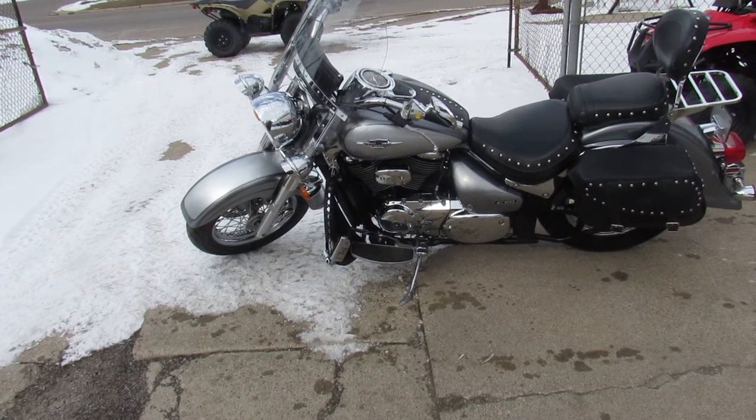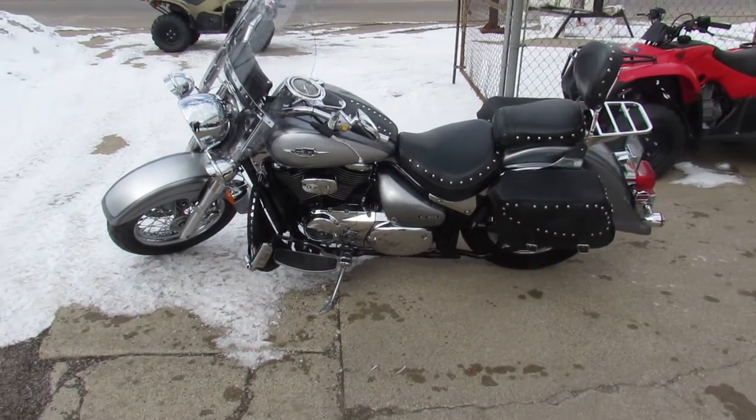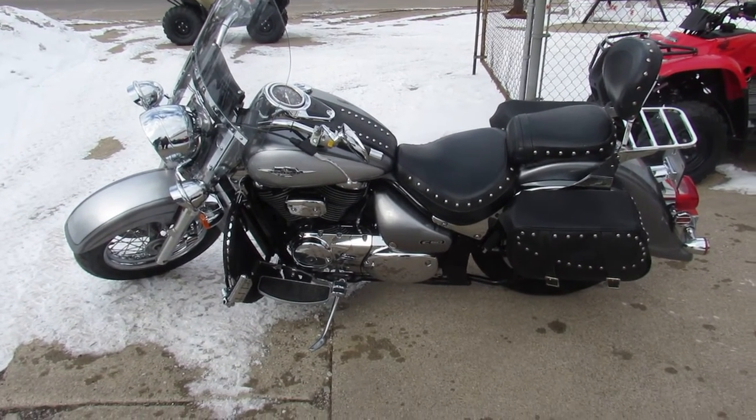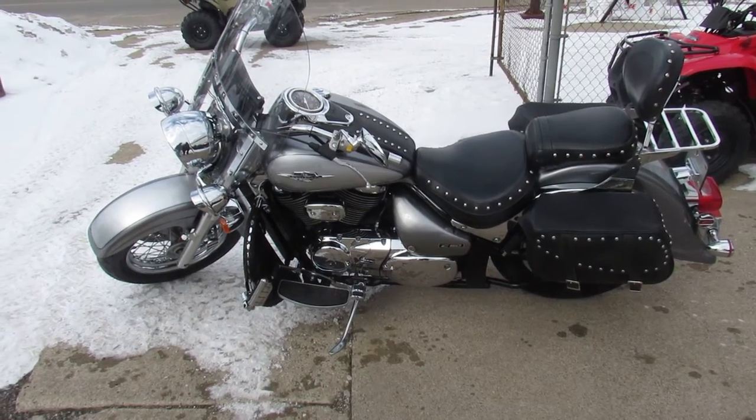It's just been serviced at a factory-authorized dealership. All the fluids have been changed and it's ready for the road, guys. Tax season's here, spring's right around the corner. Call today and you can ride today. It's ApprovalPowersports.com.